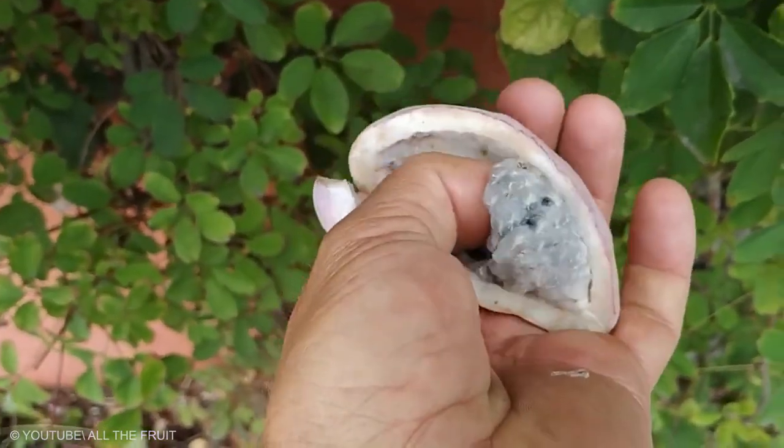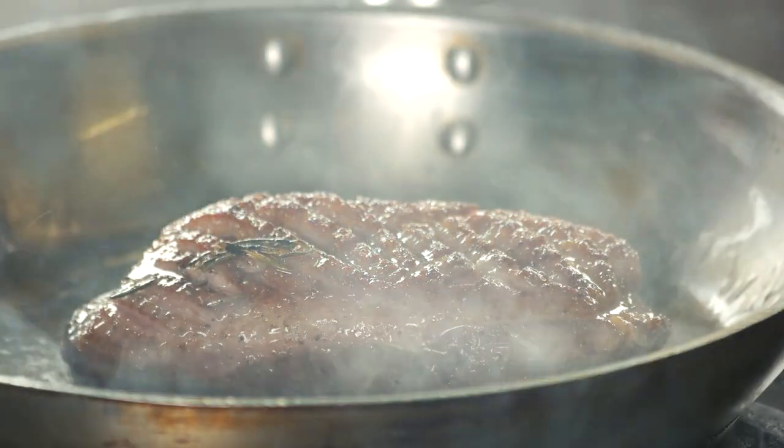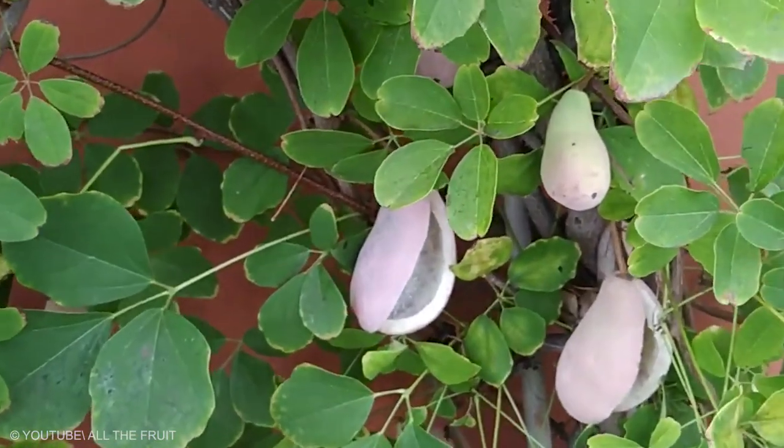The rind, with a slight bitter taste, is used as a vegetable — for example, stuffed with ground meat and deep-fried. The vines are traditionally used for basket weaving.